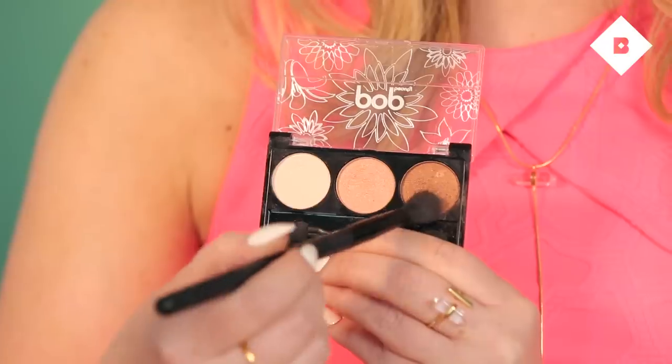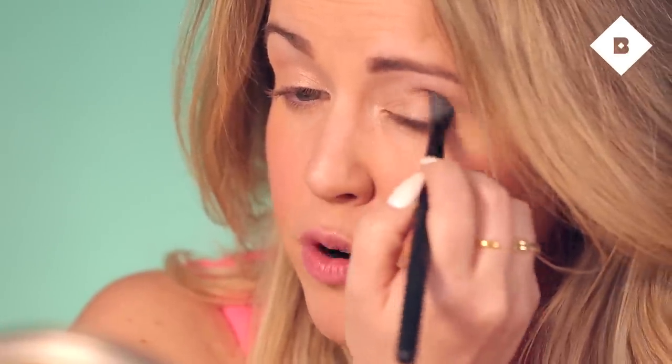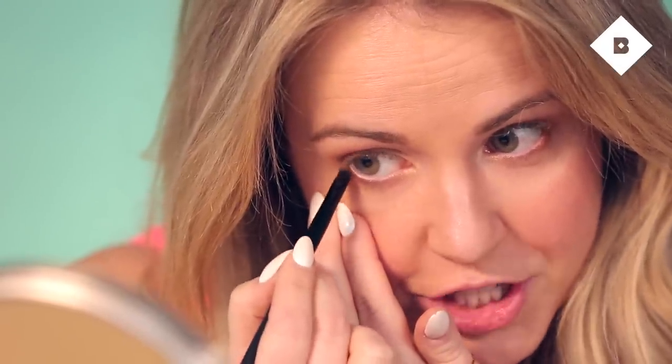To give my eye some definition, I'm going into the crease with the last bronzy shade, going back and forth and focusing on the outer corner to make my eyes look bigger. Next I'm going to use an eyeliner brush and apply that same crease color on the bottom half of my eye. A cool trick: if you want to use eyeshadow as an eyeliner, take a liquid highlighter like the Cynthia Rowley one, dab a little onto your eyeliner brush, then dip it into your shadow. This creates a bit more pigment as you apply the liner and makes the color pop with more definition.